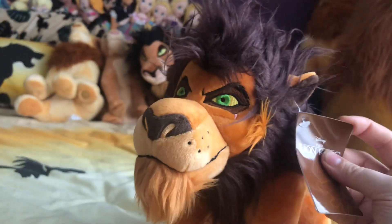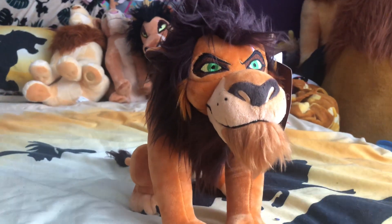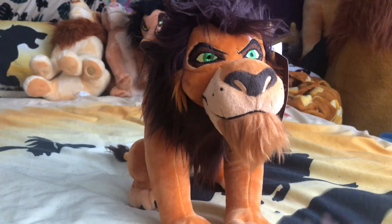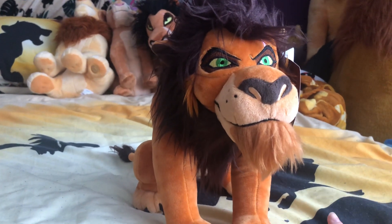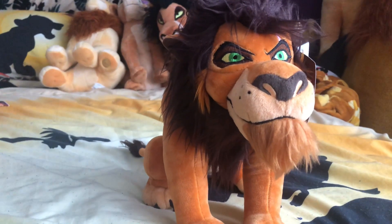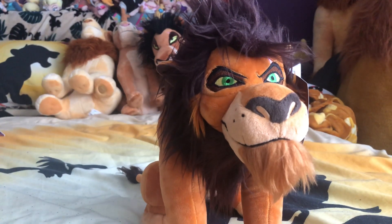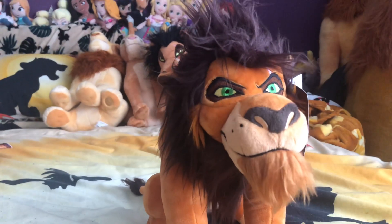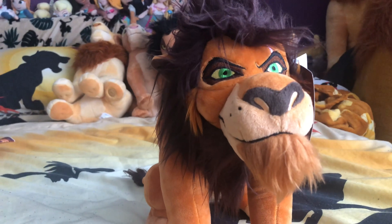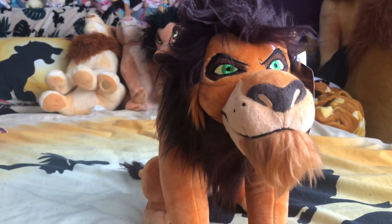He has the generic Disney Store tag, which kind of gives me hope they might come to the UK one day, but I don't think they will — they are Japan Disney Store exclusives. As I mentioned in the Simba video, they also had Ed, Simba, Nala, Timon, Pumba, and Zazu. Takara Tomy is another brand in Japan that made loads of Simbas, Scars, and Nalas.